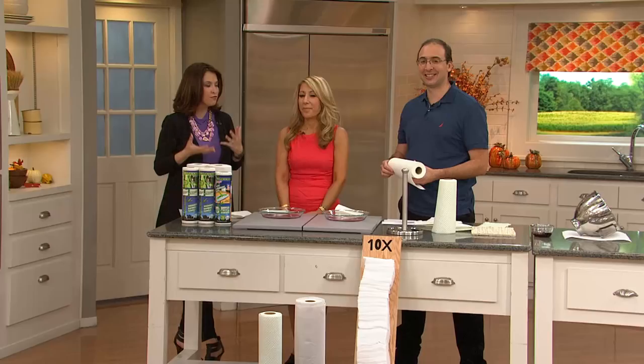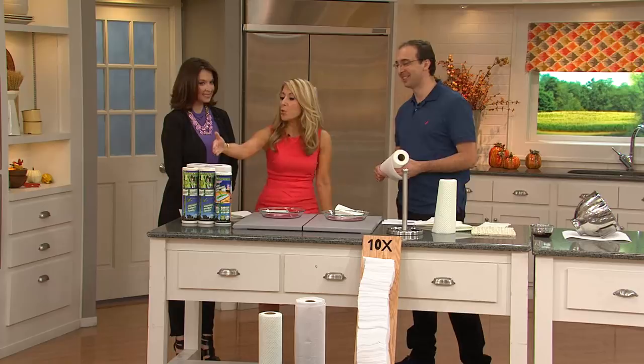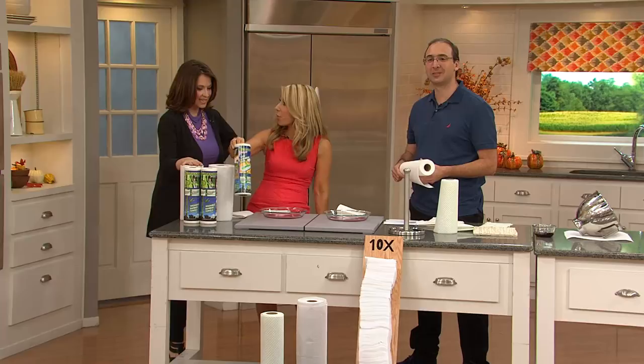Just one roll replaces 40 rolls of paper towels. You're getting two — that's 80 rolls of paper towels, saving you money and saving the environment. And these scrubby dot ones, the Swiffer style — you're getting a roll of those too. They're perforated sheets, and this replaces literally hundreds and hundreds of Swiffers.